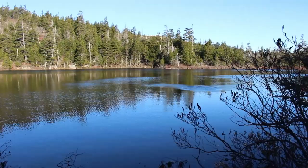Made it up to Sargent Mountain Pond. Just up above that tree line there is the top — I don't think you can see it from here. Whoa, did you see that fish jump right out of the water right there? See those ripples? Crazy!